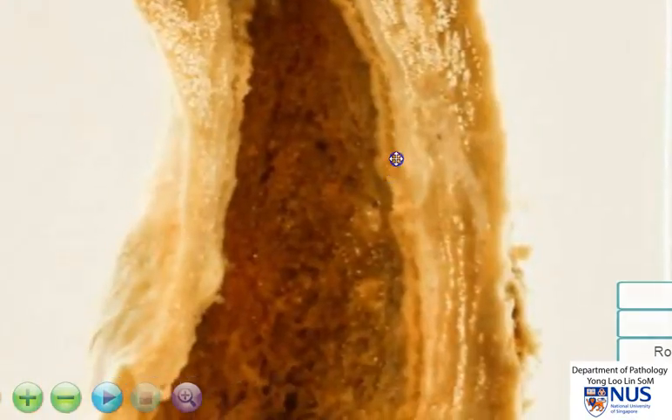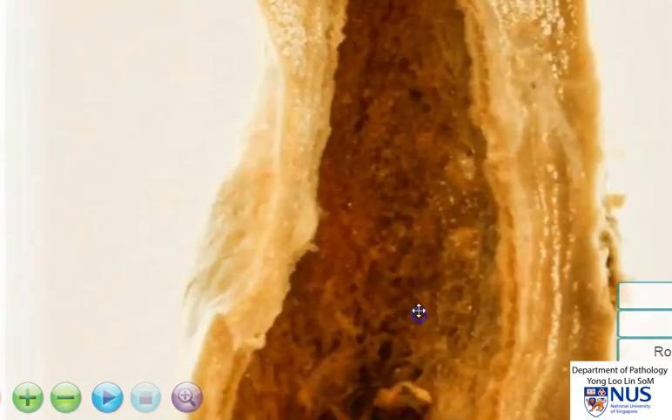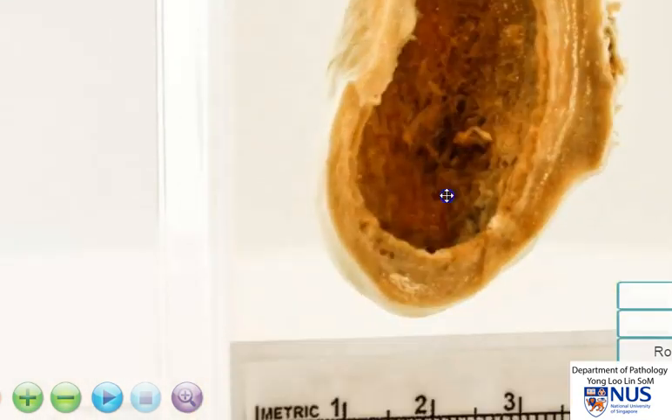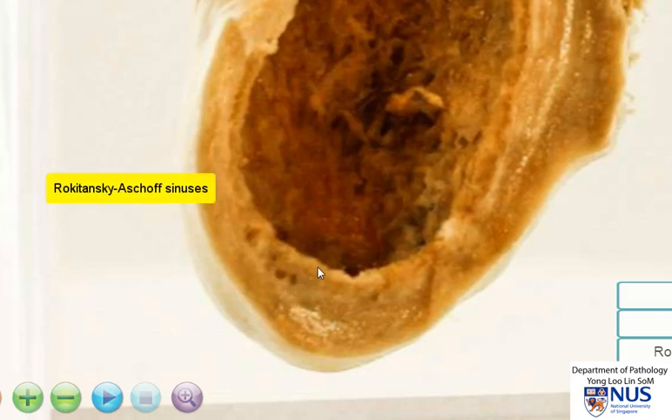Moving back around, let's have a look at the mucosal surface. It looks relatively roughened. There is no definite obvious ulceration. And if we look carefully in this area, we can almost see a few little openings in the wall of the gallbladder. These are likely to represent Rokitansky-Aschoff sinuses — little invaginations of the mucosa into the wall of the gallbladder — and are very frequently seen in chronic cholecystitis.